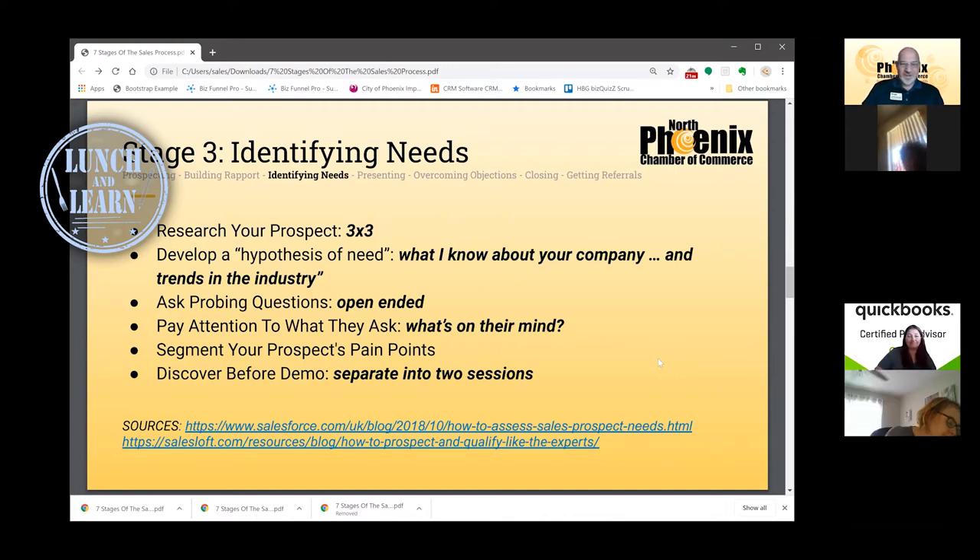Three-by-three research sounds difficult — how do you learn three things about somebody in three minutes? Social media profiles make us an open book. Search somebody's name and you're going to find their LinkedIn profile. You'll figure out where they went to school, how long they've been in their current job, some of their interests, and look for things in common. Maybe you both graduated college the same year, have the same degree, or you're both into hiking. Challenge yourself: three minutes, find three facts, then pick up the phone knowing you've got some connection. Also do three-by-three research on the company you're calling.